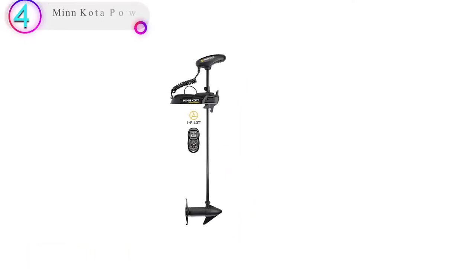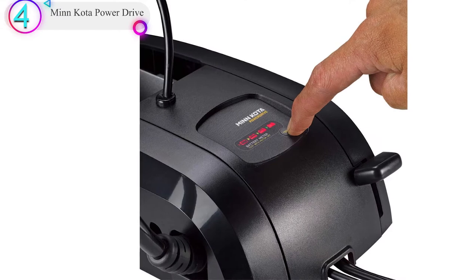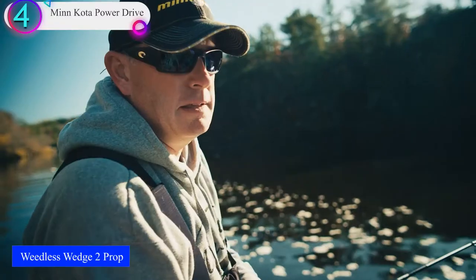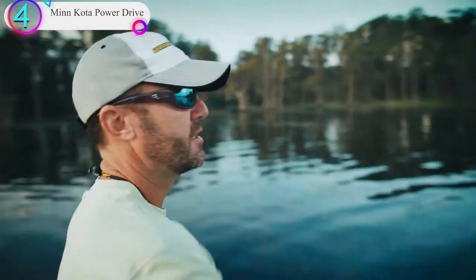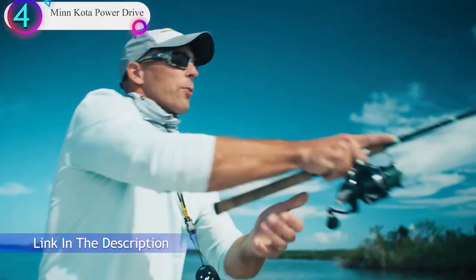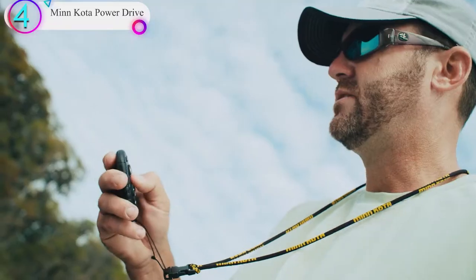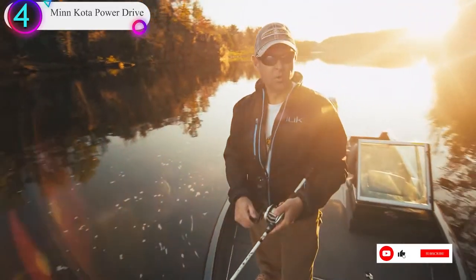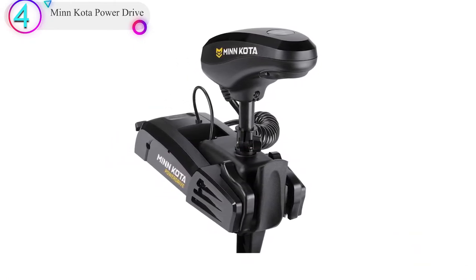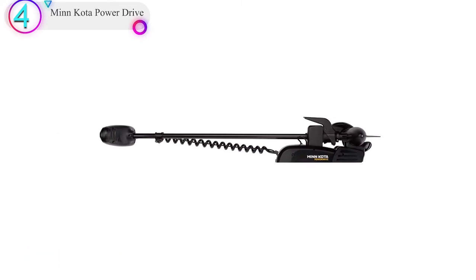Number 4 on our list is the Minn Kota Power Drive with Digital Maximizer, which provides up to 5 times longer run time on a single battery charge. These variable speed trolling motors let you dial in your exact speed and deliver only as much power as you need, helping to conserve your battery for a full day of fishing. It comes with a two-year limited manufacturer warranty. Reliable, capable, and fully able to handle anything a day of fishing brings, the Power Drive features big-time technology, trusted power, and easy operation, with a mount that's tough, sleek, and built to take a beating.